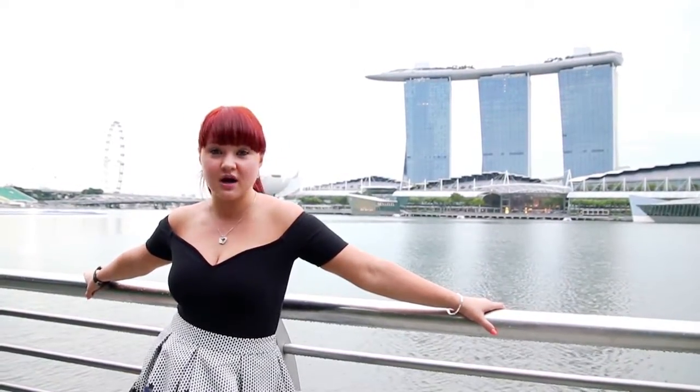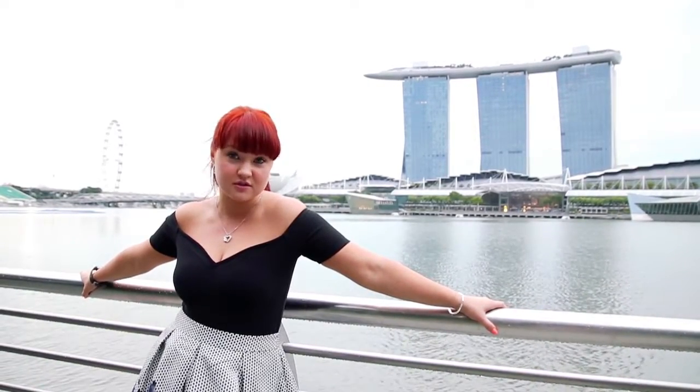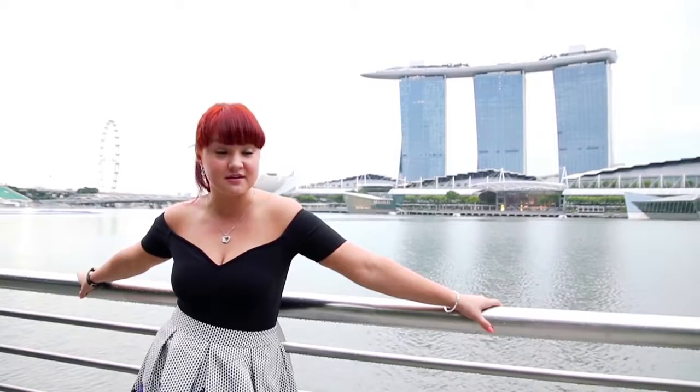On average, a room costs around six to eight hundred Singapore dollars, which equals to about the same in Canadian dollars.